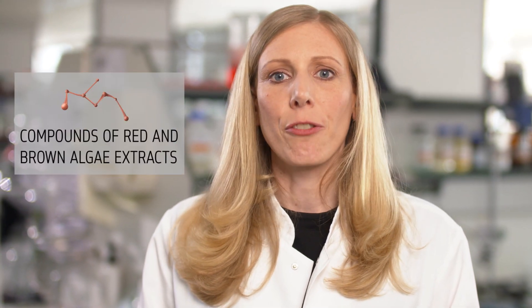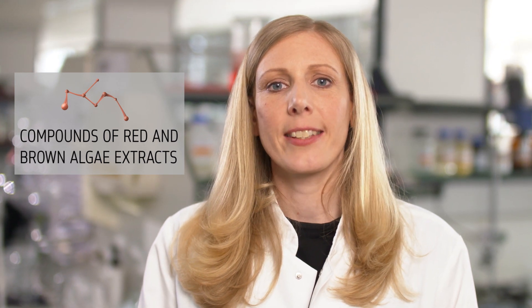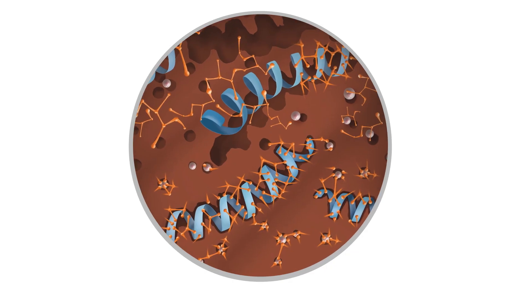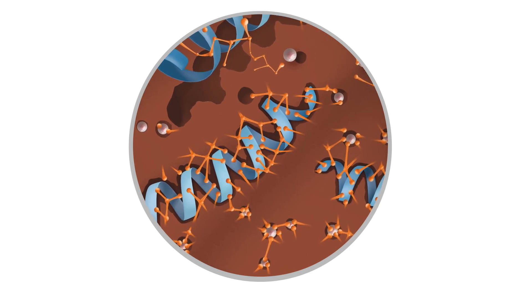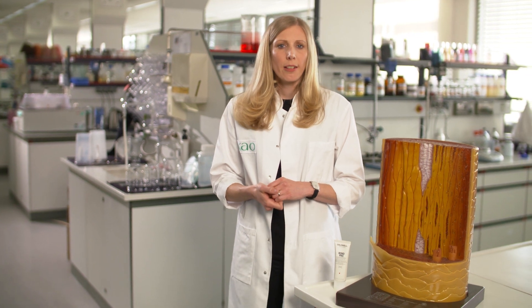Compounds of red and brown algae extracts, which are also part of the Inter-Amino Bond Builder, form ionic and hydrogen bonds between the hair's own proteins and the added peptides, embedding these in the hair's inner cortex. This means that by refilling the holes, the hair is strengthened and more resilient.